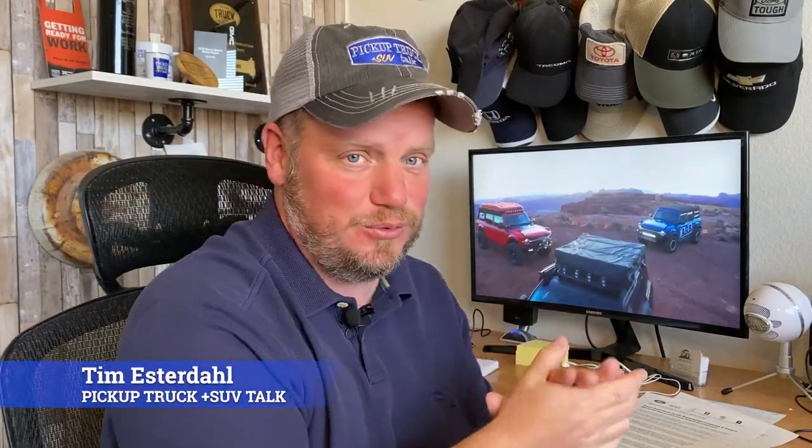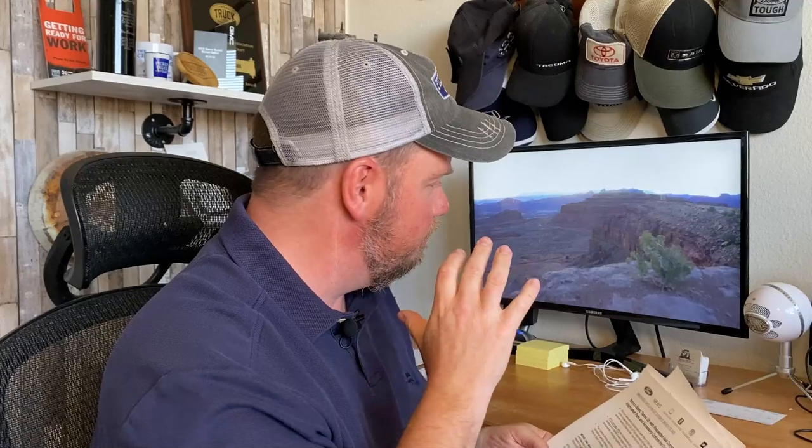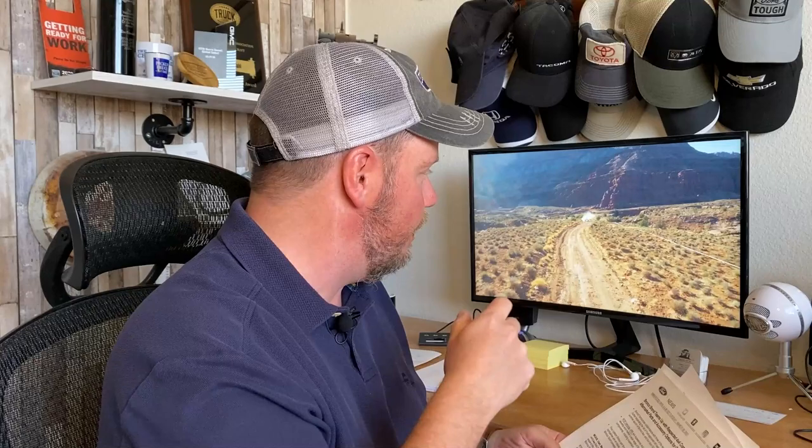Hey, it's Tim, Pickup Truck Plus SUV Talk. We got some cool Bronco news for you from Moab. I just got the press release a few minutes ago. These are four Broncos that have been altered and modified by RTR Vehicles, ARB 4x4 Accessories, and four-wheeled parts. Let's go and get the video, and I'll tell you what they are right now.